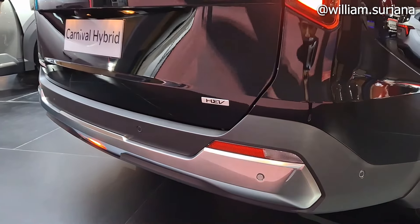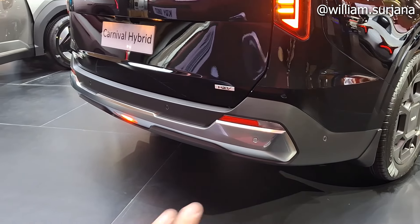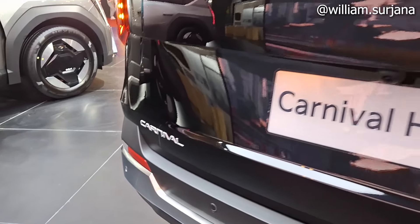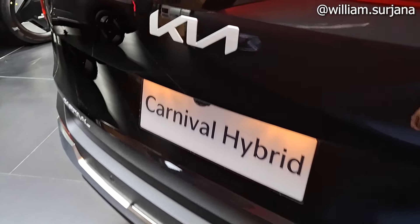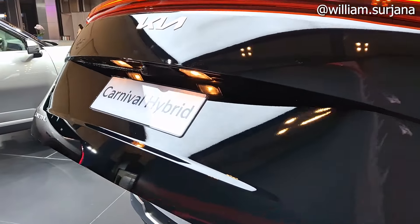Yang menarik beda di sini, ada logo HEV: Hybrid Electric Vehicle. Lengkap banget ada 6 titik logo Carnival. Ada kamera mundur dan lampu foglamp belakang. Buka bagasinya seperti ini, sudah power tailgate dan bisa smart tailgate.